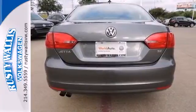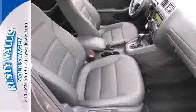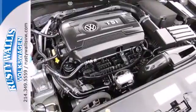Standard equipment includes variably intermittent wipers, stability and traction control, a tire pressure monitor, and an intelligent crash response system.